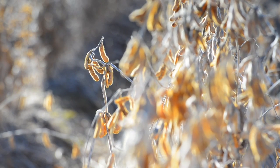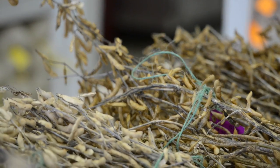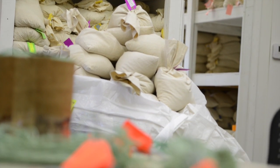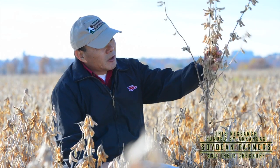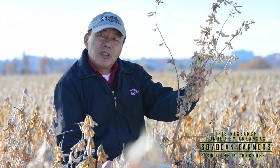Of course, our program focuses on several different components. One of the major components is our conventional breeding program, where we develop high-yielding, well-adapted varieties for the state of Arkansas and also adjacent states in the south. Varieties such as Osage and Ozark have been released for some years and have really done a good job in production. And our future pipeline will still focus on conventional varieties — it could be a future variety with the right maturity, plant height, and good adaptation to our state.